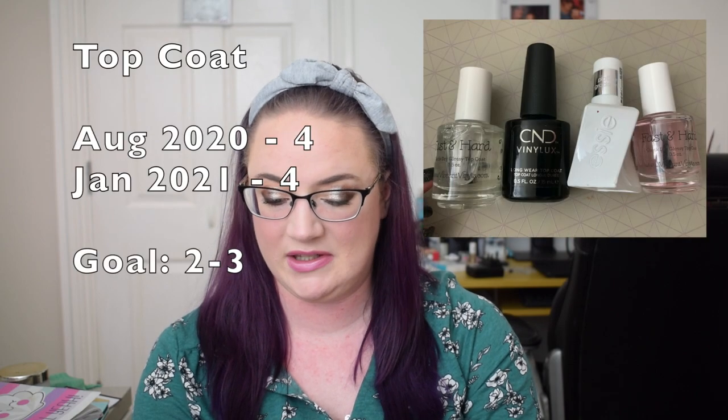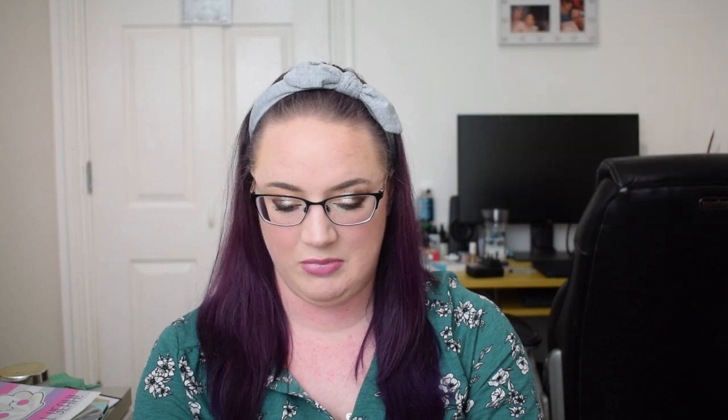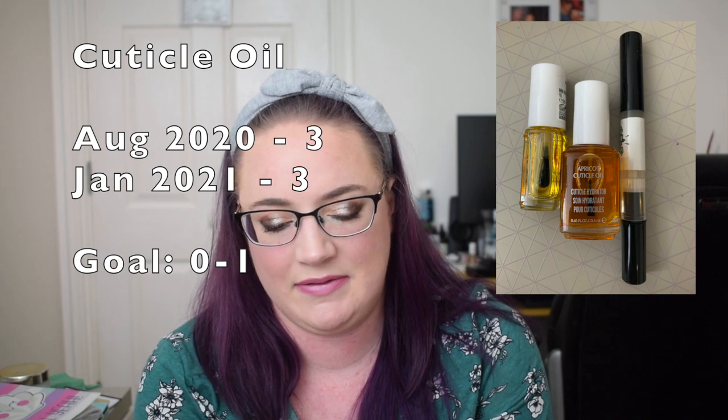Next is nail polish and nail-related items — and this category is way up. Top coats: previously four, still four. Base coats: previously four, now six. Polish thinner: one, still one. Cuticle remover: one, still one. Nail treatment: one, still one. Cuticle oil: three, still three.